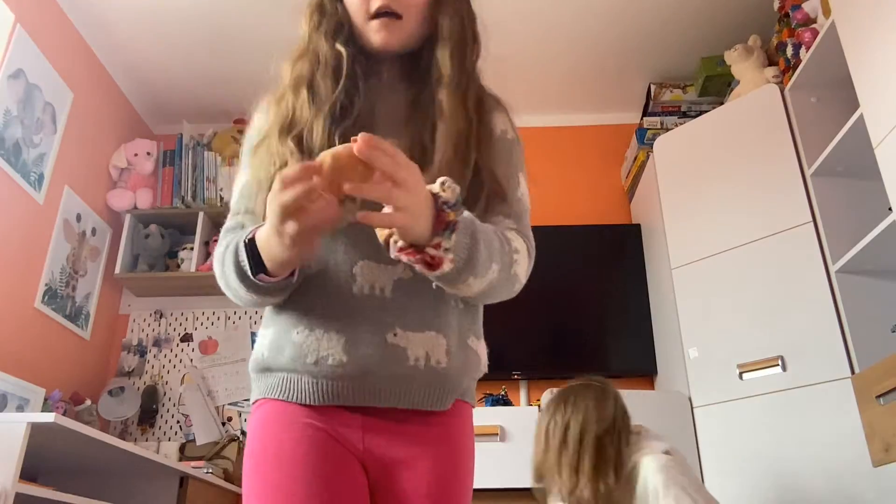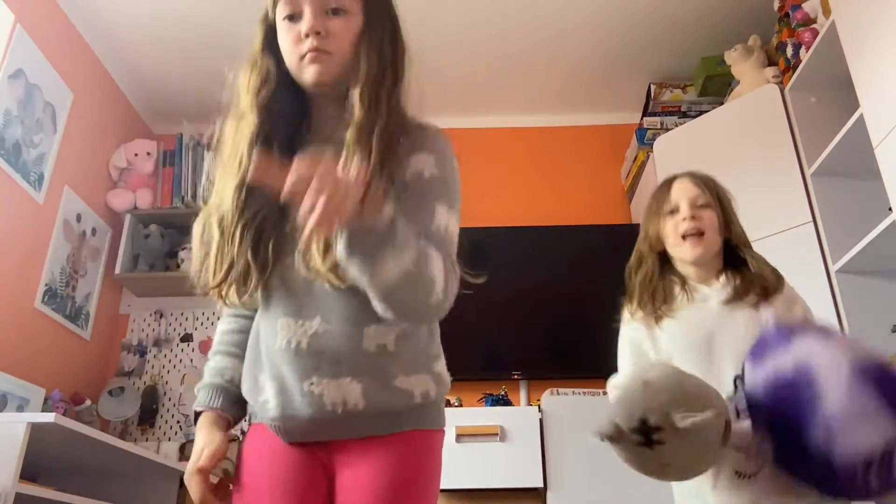She has this owl one and this tiny doggy one. I have this one and I also have this one.